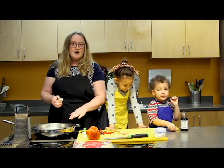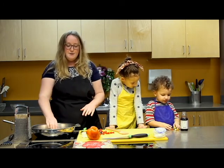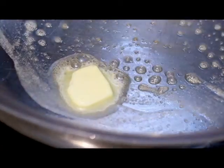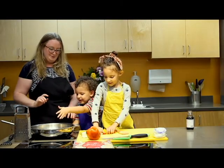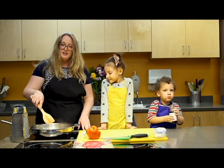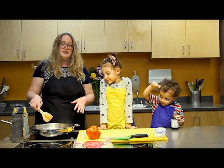Our next step is we're going to heat our skillet. Add a little bit of butter or canola oil. And then we're going to add our peppers. We're going to cook the red pepper until it starts to soften.